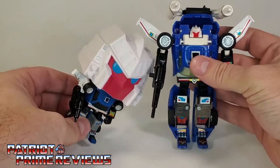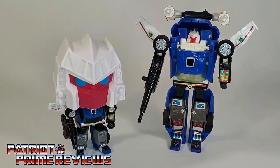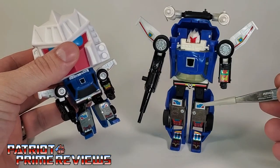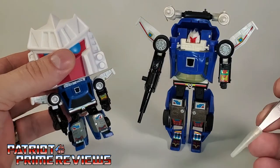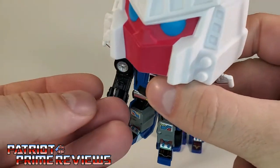Let me bring in the Generation 1 Trax figure so we can compare the two. Just look how good they did — you've got the same detailing on the wings, the forearms, the knees, the feet. They did a great job. He even has the gun in his hand right there.